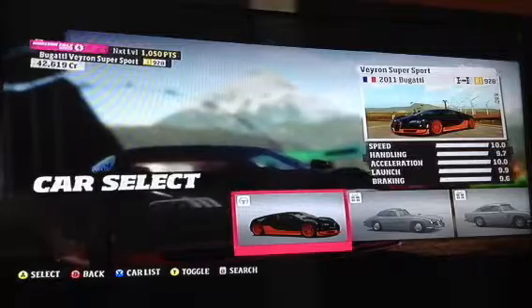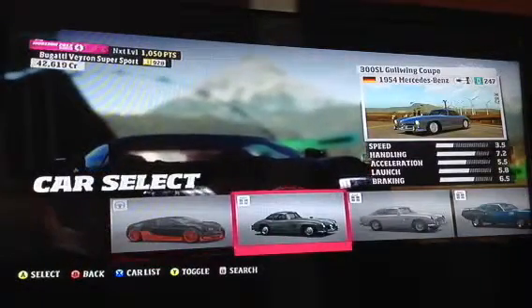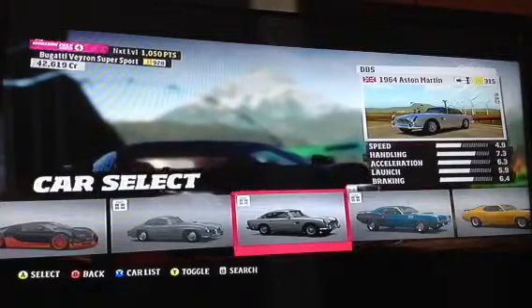We have the 2011 Bugatti Veyron Supersport. The 1954 Mercedes-Benz 300SL Gullwing Coupe. The 1964 Aston Martin DB5.